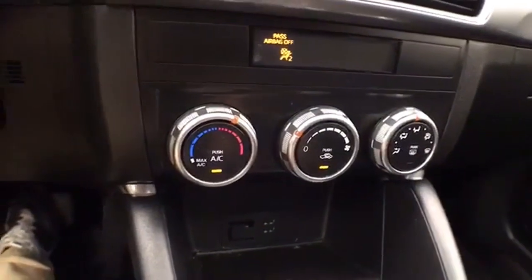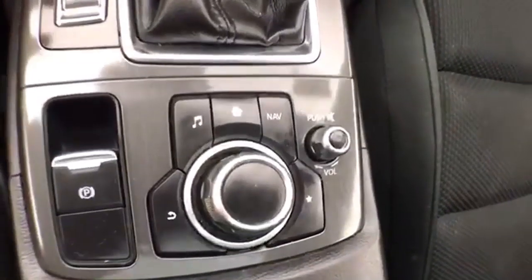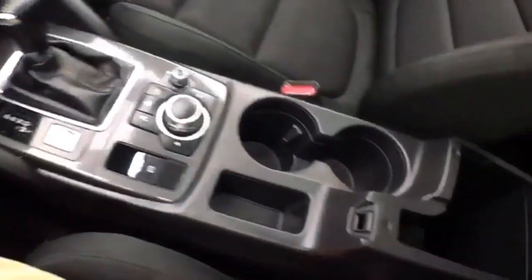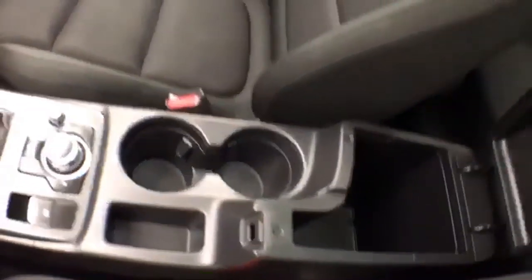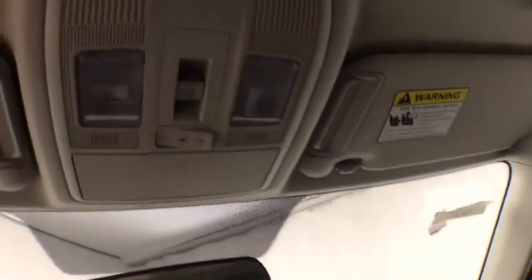Easy to operate heating and air conditioning. Automatic transmission. Controls for the infotainment system so you can keep your eyes on the road. Lots of storage space in the armrest. Spacious glove box with all the owner's materials. And moonroof control overhead.